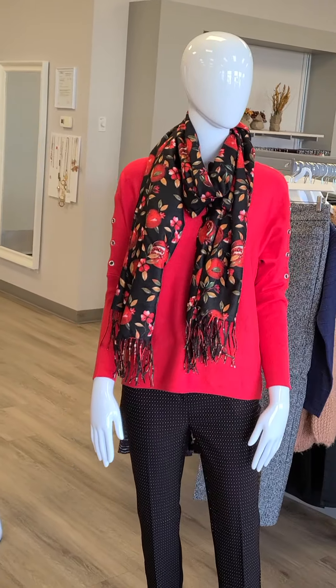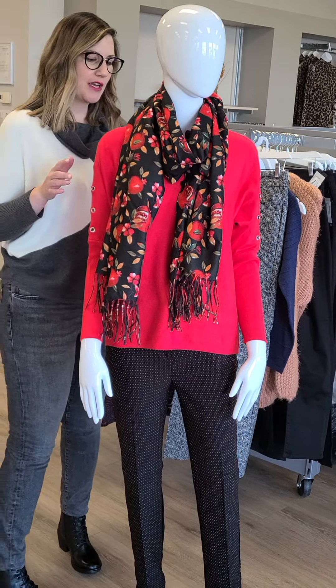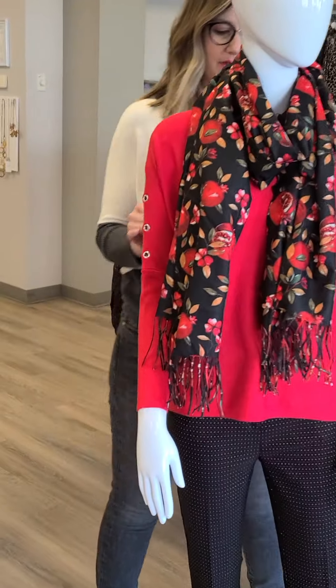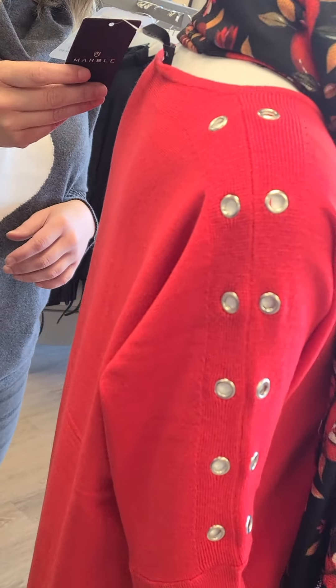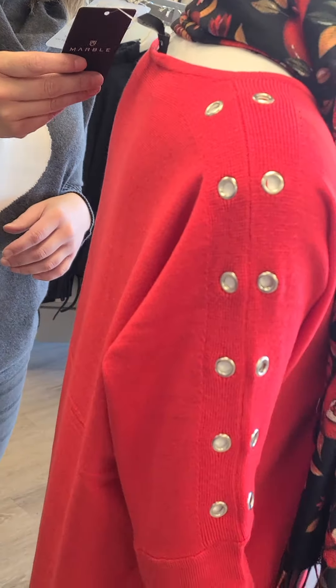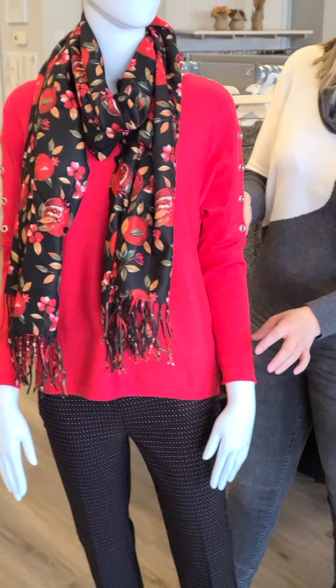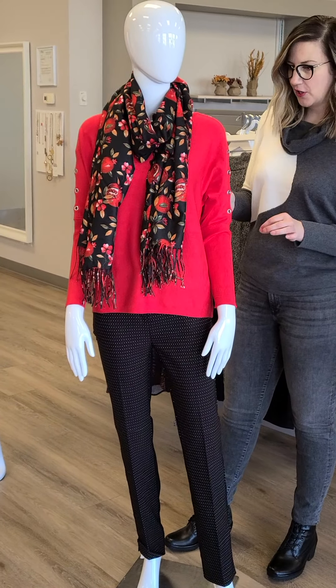Let's talk about what's hit the floor this week — these are brand new arrivals. First up we have this lovely red sweater with this beautiful grommet detail going down the sleeve. This sweater is from Scotland, from Marble. $132 is this beautiful cotton sweater. The grommets go on both sides, extra small through double extra large, with a nice fitted bottom part of the arm to give it a little bit more of a dolman look.